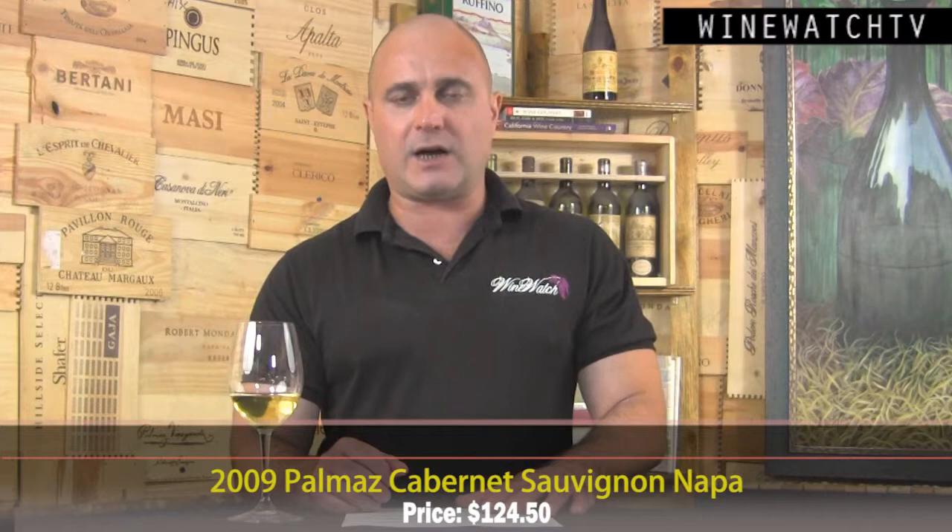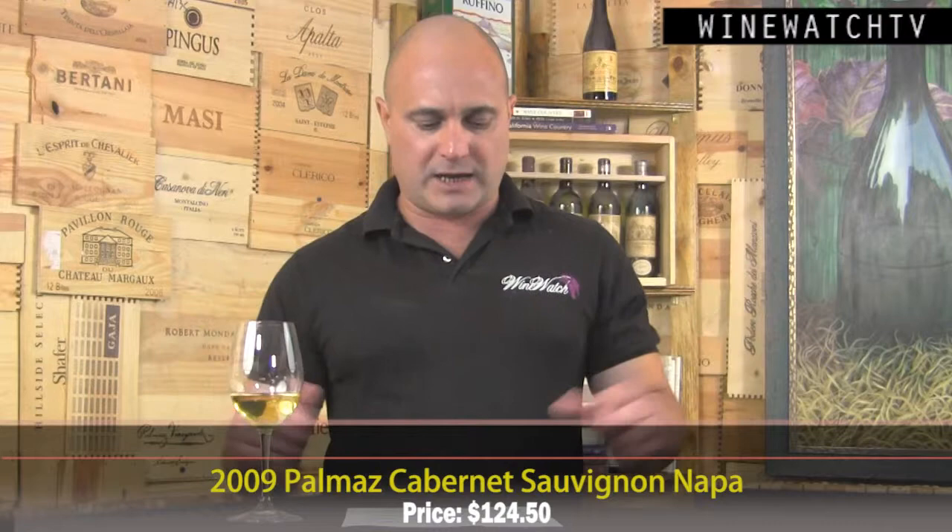The 2009 Palmaz Napa Cabernet has 1% Petit Verdot in the blend, with just shy of 50% coming from the block at 1,400-foot elevation — all volcanic rock. As I said, 24 blocks, 24 tanks, everything fermented separately, and then they pick and choose which blocks go into their top wine. Everything else goes into the Cedar Knoll, which is why the Cedar Knoll is one of the best values in Napa Valley at around $45 a bottle — it's all the fruit that didn't make it into Palmaz.